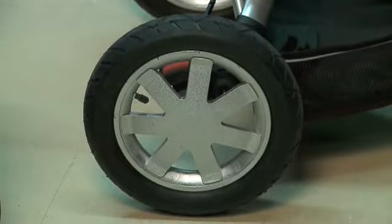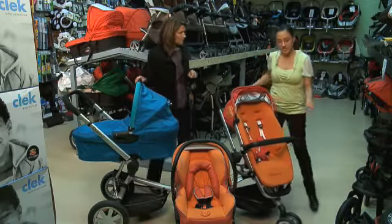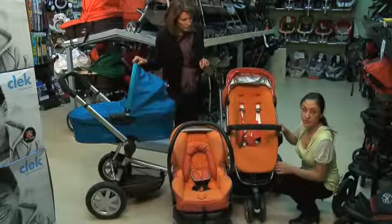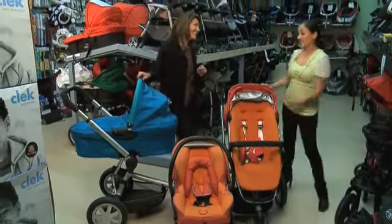It's got air-filled tires so it provides a lot of suspension for the stroller when you go over bumps. At the front wheels, you can have them in different positions — in the swivel or the lock — when you're pushing through snow or through sand. That's great for Canadian winters. Yes, it is.